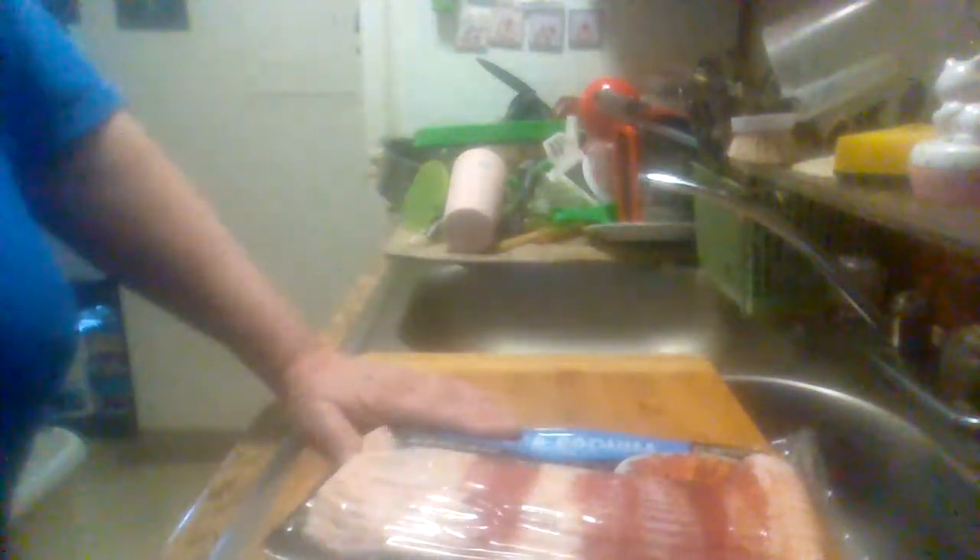Calories from fat: 60. Total fat: 7 grams. Saturated fat: 2.5 grams. Sodium: 160 milligrams. No carbohydrates, and it provides 2% of your daily iron. It's a pretty good bacon.